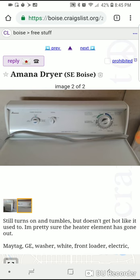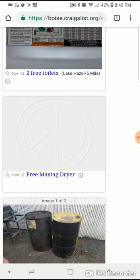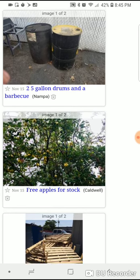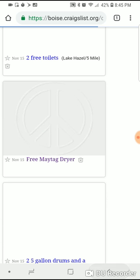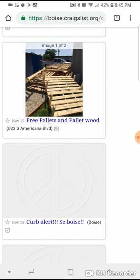Washers and dryers are hit and miss. If you're mechanically inclined, you can fix them. If they still work but just don't get hot, you can flip them for $50. If they still work and it's for free, it's just easy money.